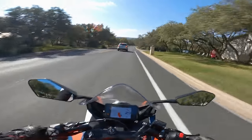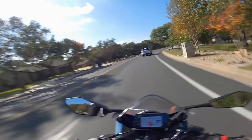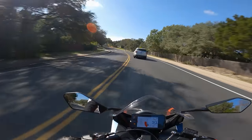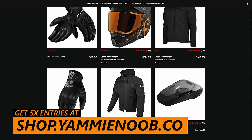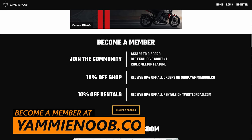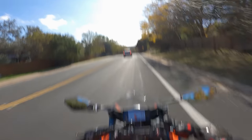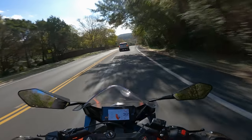That's going to wrap up this video. I've got tons more to say about the RC390 — we'll be making tons of content with this thing: comparing it to the Ninja 400 and R3, doing track comparisons, getting an exhaust on it, stickier tires, and track testing to see what lap times we can pull. Remember, head over to shop.yammynoob.co — for the next three days you get 5x entries to win the RC390. You can also become a member at yammynoob.co for automatic entries, Discord access, and 10% off the store. Thanks for watching — catch you in the next one!